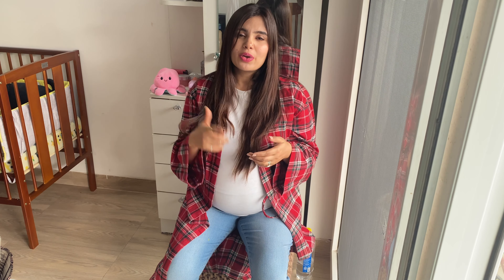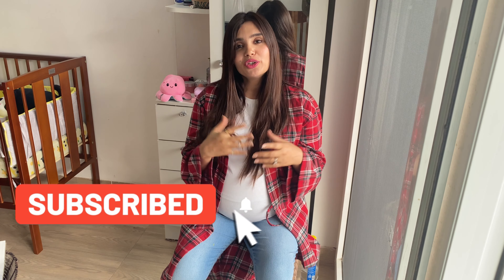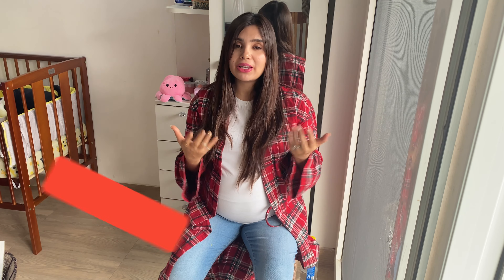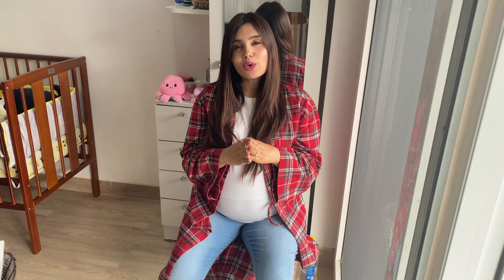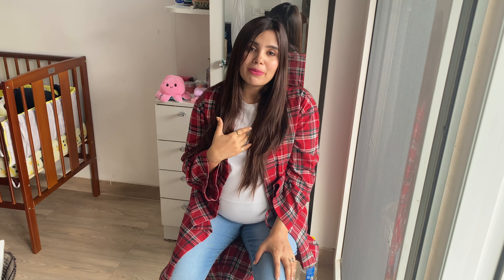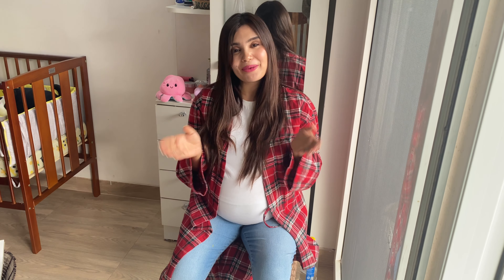If you liked this video, please like it and subscribe to my channel. I will be adding many informative videos about my pregnancy, my learnings, and your pregnancy journey. Don't forget to hit the bell notification icon so you get notified every time I put out a new video. Have a very safe delivery and a safe pregnancy. Stay happy, take care, bye-bye.